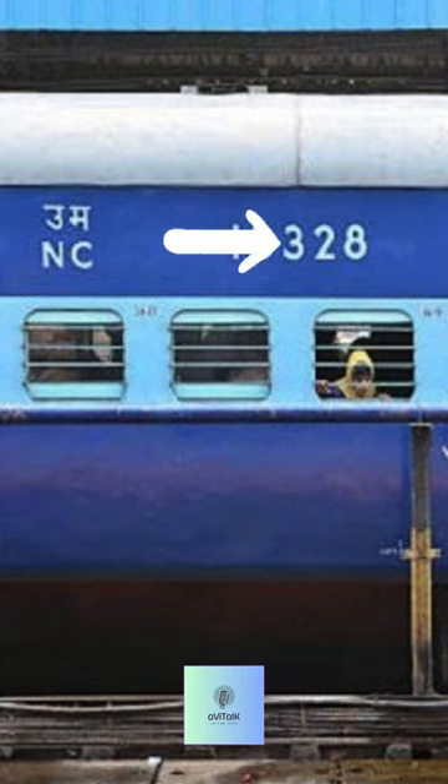The first two digits simply indicate the year the train was made. The last three digits are very interesting, and they indicate the coach class.